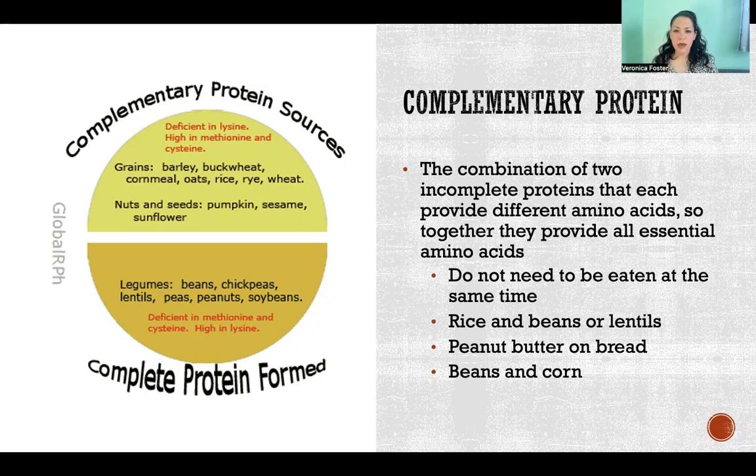If you are eating a vegan diet and not eating animal proteins, it's really important that you plan your protein consumption well, thinking about combining different sources of protein to make sure you're filling all the spots where certain amino acids are missing. Interestingly, the two sources don't need to be eaten at the exact same time — eating them within the same day is usually adequate.